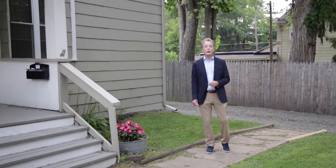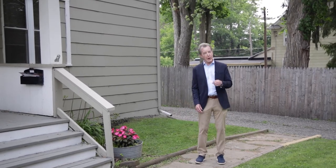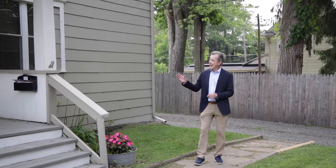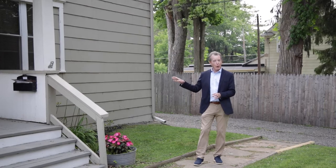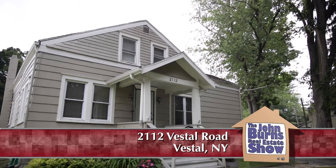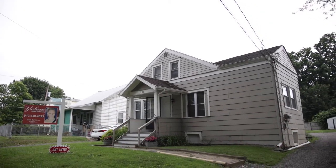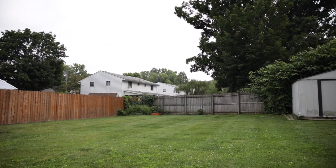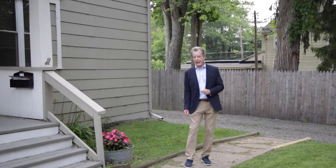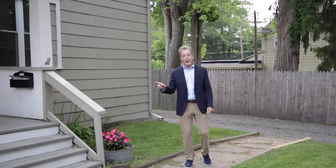I'm in the Vestal School District at 2112 Vestal Road. Today we're at a home that is quite affordable by today's standards. It's listed as a four bed, though it's really a three bedroom, but you might be able to figure something out on the second floor. It's a great neighborhood with off-street parking and plenty of parking in the back. The landscaping is nice and there's easy access to shopping at Vestal Parkway and the rail trail. Let's go in and take a look.